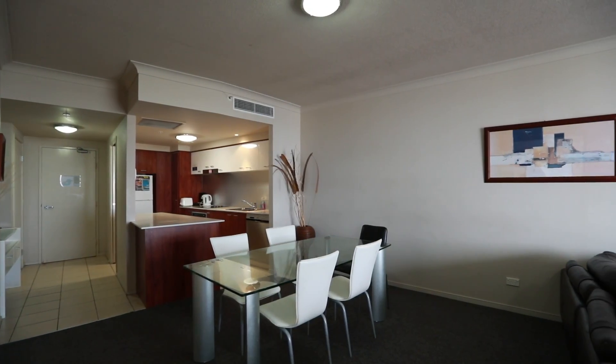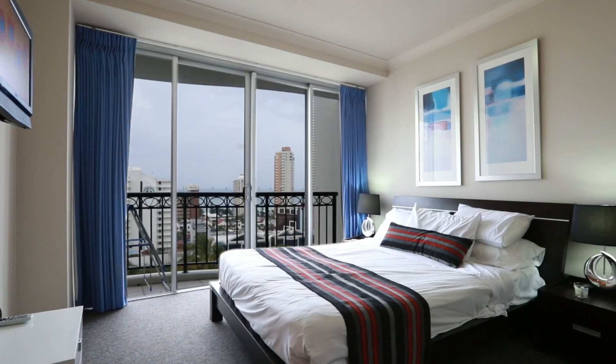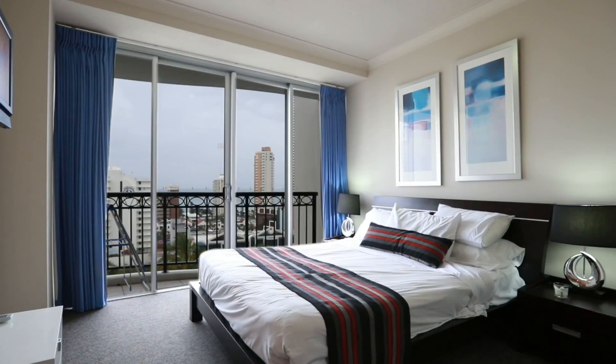The apartment comes fully furnished, giving you the option to live in, holiday let, or permanently lease and benefit from the attractive rental returns.